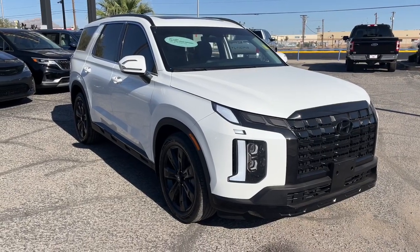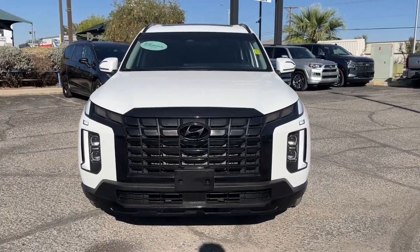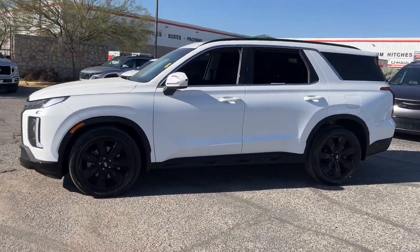Introducing the 2024 Hyundai Palisade. With less than 10,000 miles on the odometer, this vehicle provides excellent value. This boldly-styled, highly capable Palisade is an outstanding value.